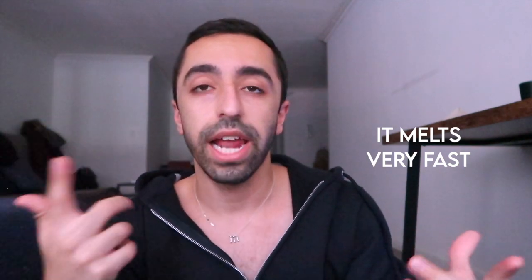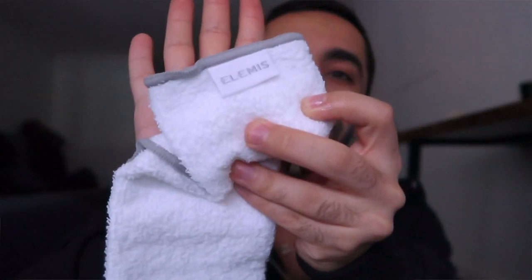It's very easy to apply — you don't have to use too much force or warm it up much. As soon as you work it a little bit it just applies to your face very easily. You can use a warm cloth to remove it, which I have, but you can also just wash your face normally.